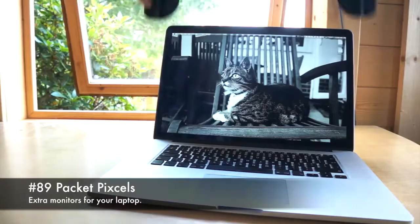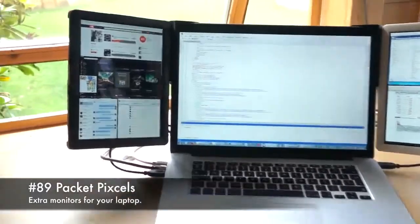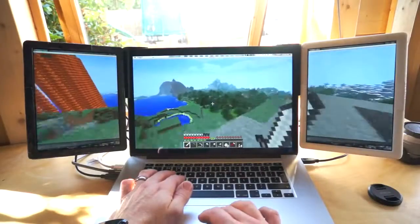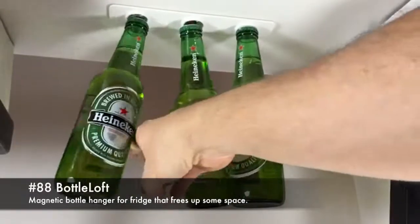89. Packet pixels, extra monitors for your laptop. 88. Bottle locked, magnetic bottle hanger for the fridge that frees up some space.